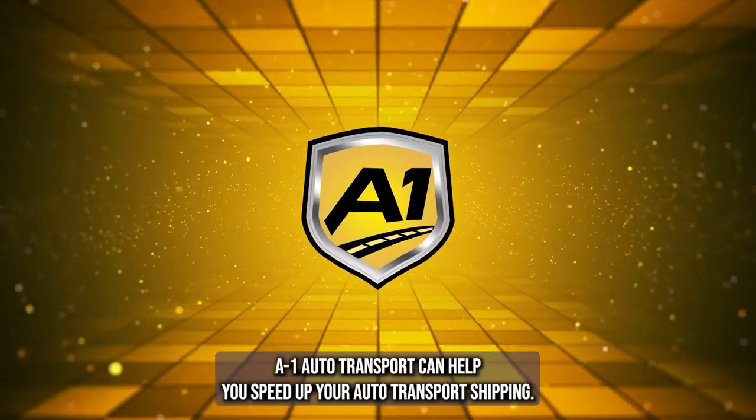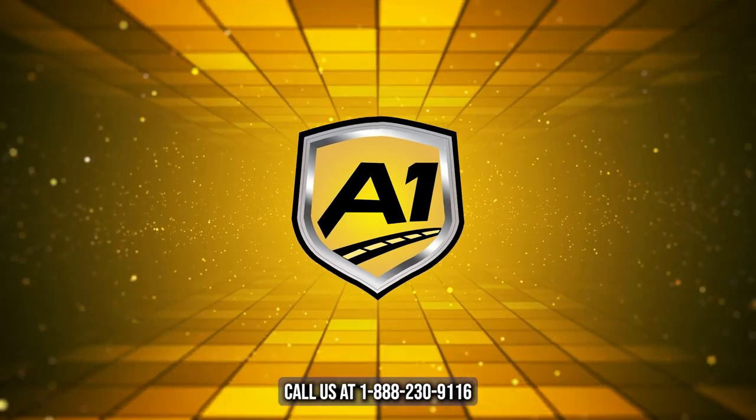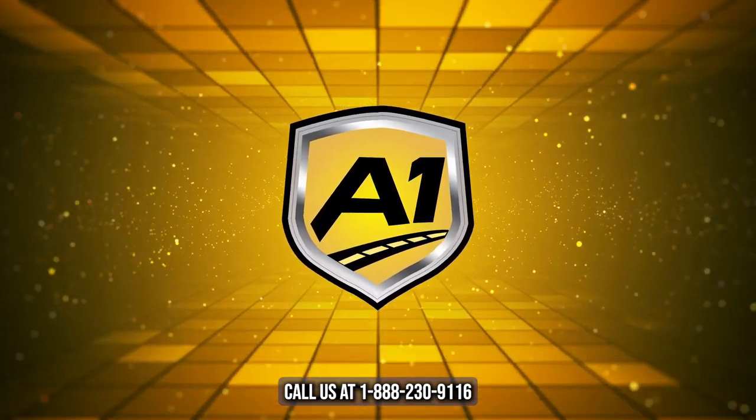A1 Auto Transport can help you speed up your auto transport shipping. Call us at 1-888-230-9116.